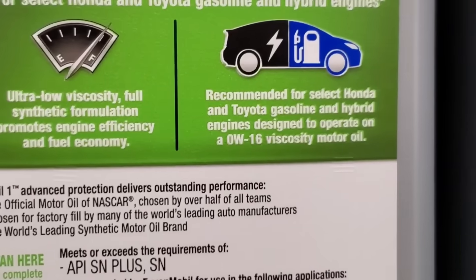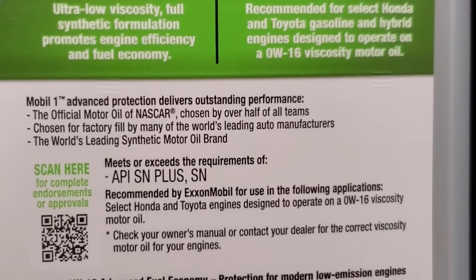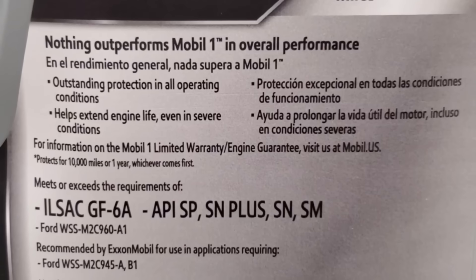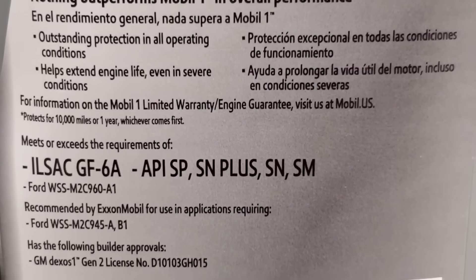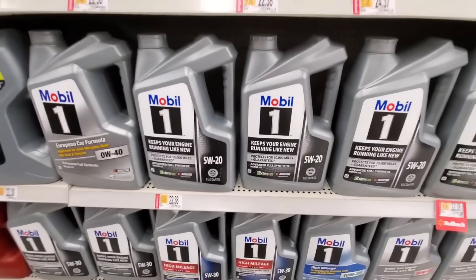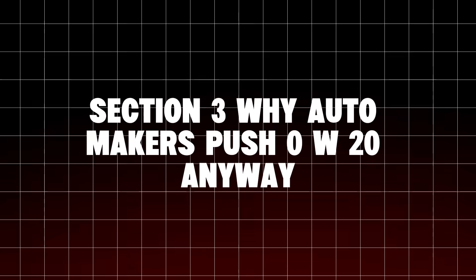Mechanic Scotty Kilmer, with over 50 years in the trade, puts it bluntly: 0W20 is great for warranty periods, but if you want that engine to hit 300,000 miles, 5W30 is your best friend. Section 3: Why Do Automakers Push 0W20 Anyway? So why do most new cars, even big SUVs, come with 0W20 stickers on the cap?